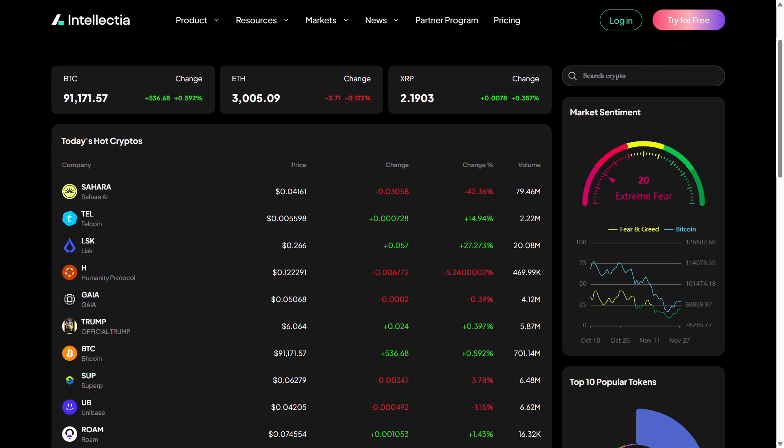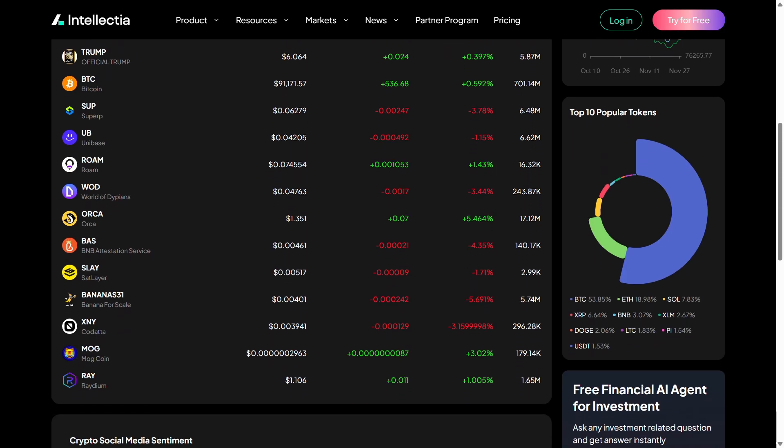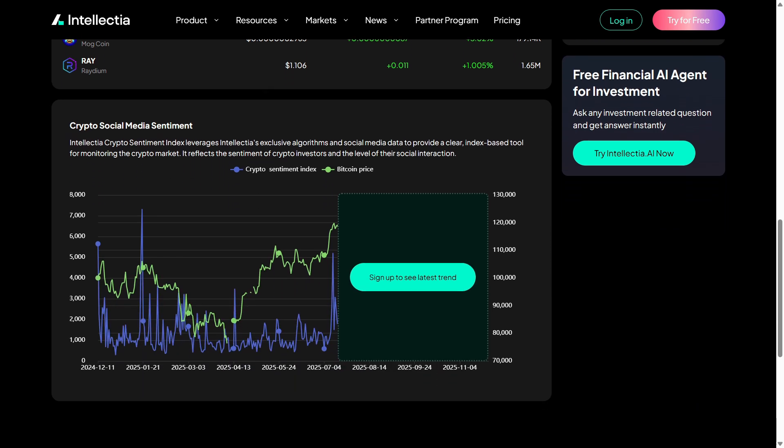All of these tools come together with customizable watchlists, alerts, and dashboards so you can build a trading workflow that feels personal. Whether you trade intraday or prefer mid-term strategies, Intellectia.ai adapts to your style.